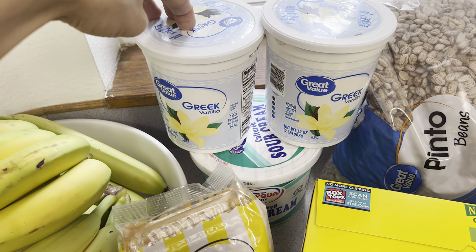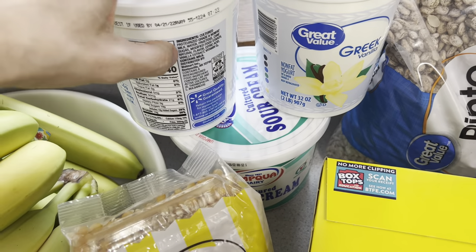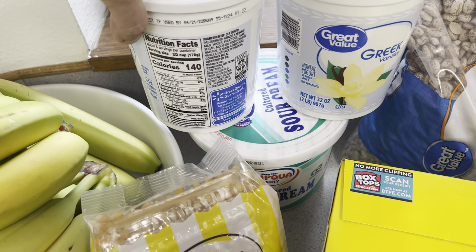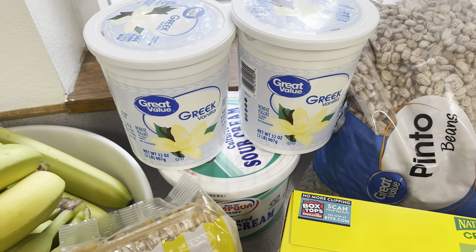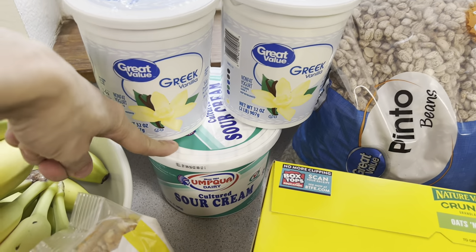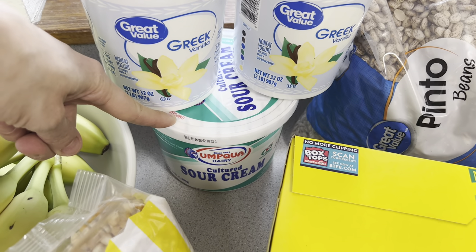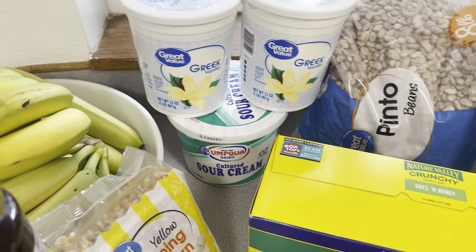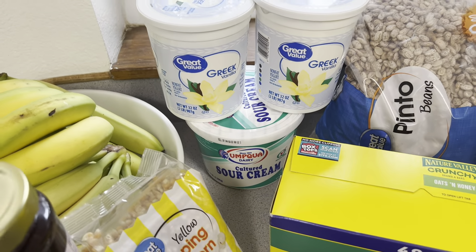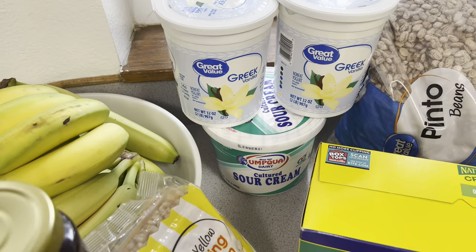I forgot to get yogurt last haul, so I grabbed the Great Value Greek yogurt — finding that Great Value products have minimal ingredients and mostly clean for the most part. Then down here we got some cultured sour cream for my husband's animal-based diet. He eats a carnivore-based diet that includes animal products — he loves sour cream on his ground meat and eggs. It helps get him some extra calories and fat in his diet, so we get the big tubs of that.